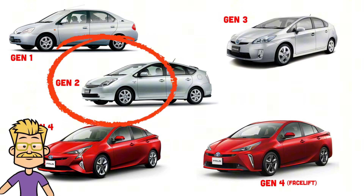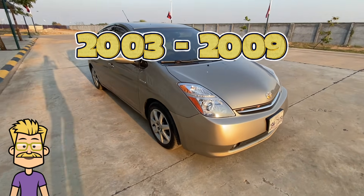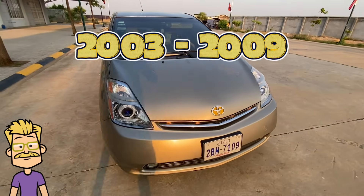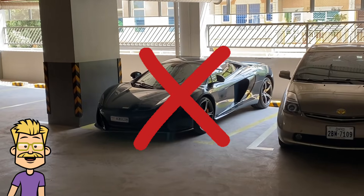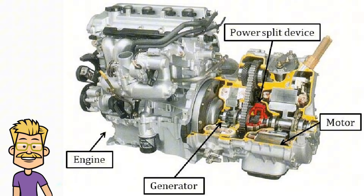The 2nd Gen Toyota Prius, produced from 2003 to 2009, features Toyota's Hybrid Synergy Drive. Unlike conventional cars, the Prius has two power sources.